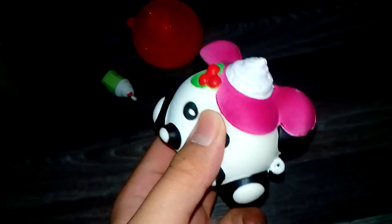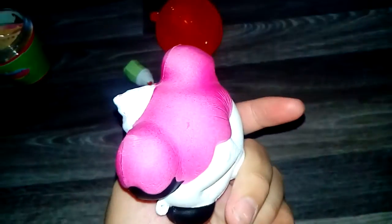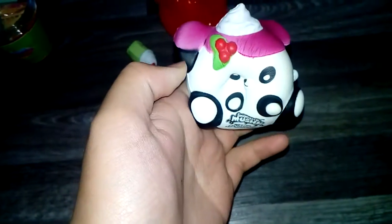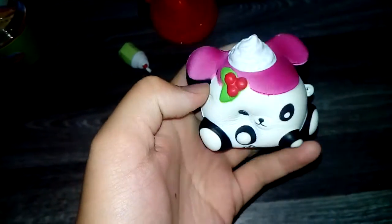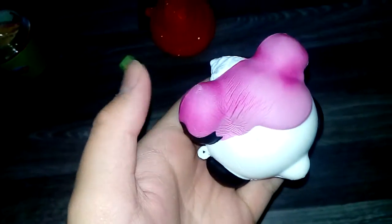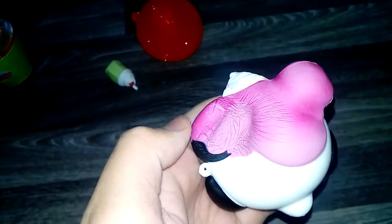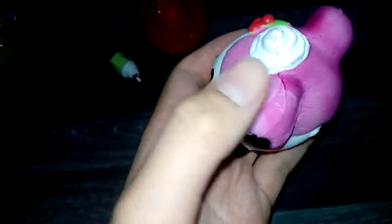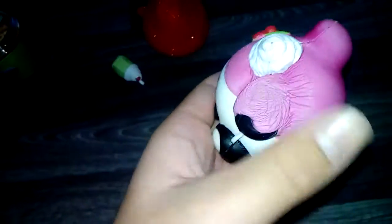The squishy just came out of the freezer after two minutes and the color has become like a hot pink — before it was a light pink. It's not very cold actually, but it's really good. Oh my god, did you see that? When I squish it, it changes to a lighter pink! I don't know if you can see that, but that's really cool — I can't stop squishing this!